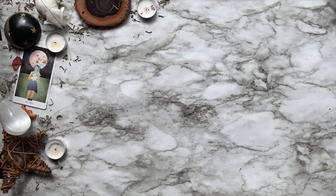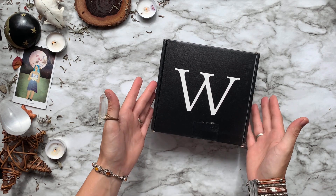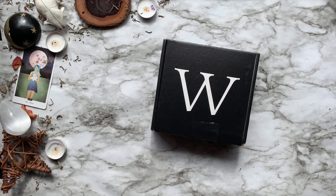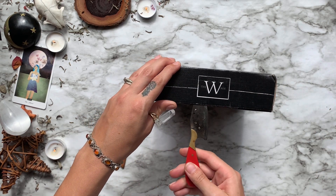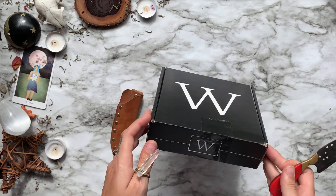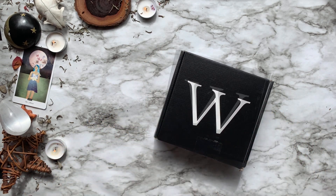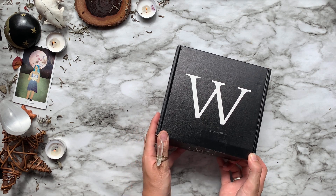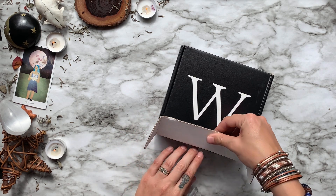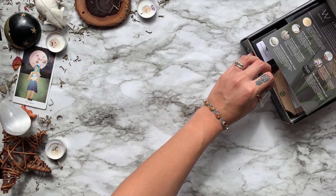In today's video I'm going to be unboxing March's box from the Witchcraft Way for you guys. Now this box does start at around $50 a month, but your girl can get you a 22% discount for life. How do I do that? Just go ahead and follow the link I have down below in the description and there you go — you're off to having a magical month every single month.